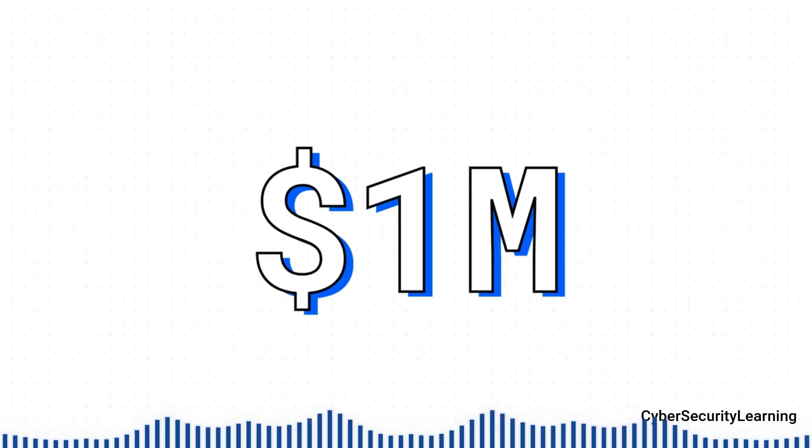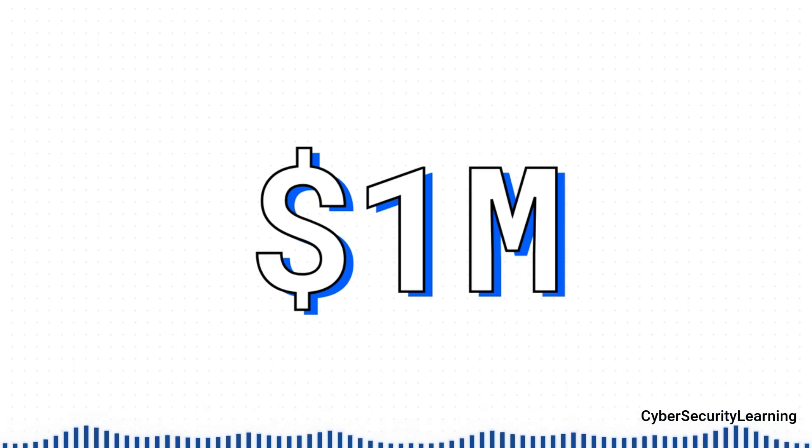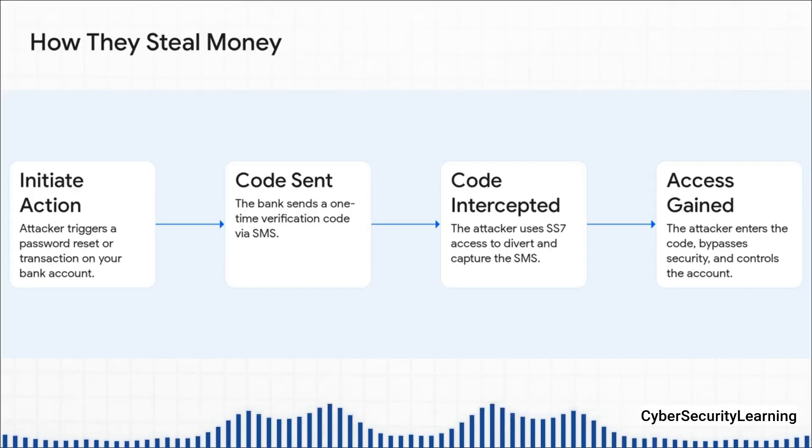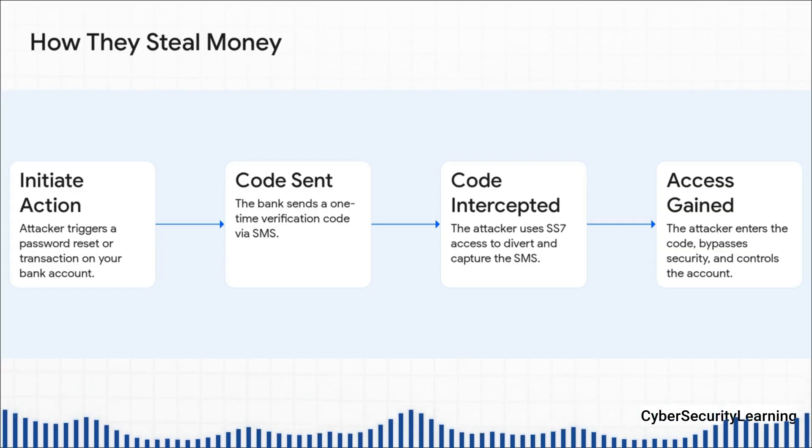Let that sink in — a million dollars, just gone, by exploiting a flaw in the phone network we all use every day. So how did they do it? The process is actually chillingly straightforward. Step one: the attacker goes to your bank's website and clicks Forgot Password. Step two: the bank, trying to be secure, sends a one-time verification code to your phone number via SMS.